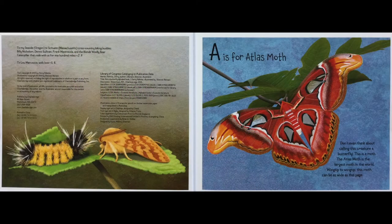A is for Atlas Moth. Don't even think about calling this creature a butterfly. This is a moth. The Atlas Moth is the largest moth in the world, wingtip to wingtip. This moth can be as wide as this page.